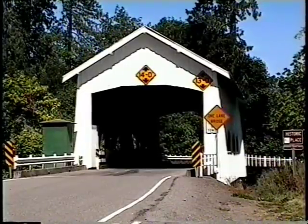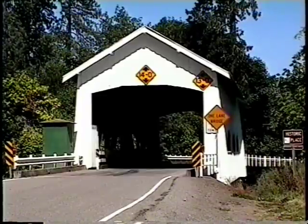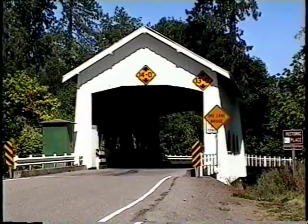The Rochester Bridge was constructed in 1933. It spans 80 feet across the Kalapuya River, just three miles northwest of Sutherland, and is unique among covered bridges because of its side windows having curved tops. Like the majority of Oregon's historic covered bridges, this bridge features the Howe Truss.